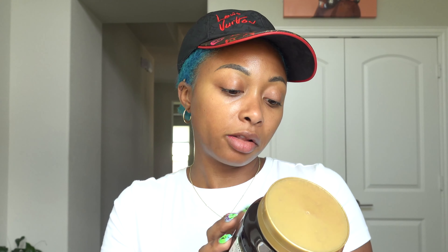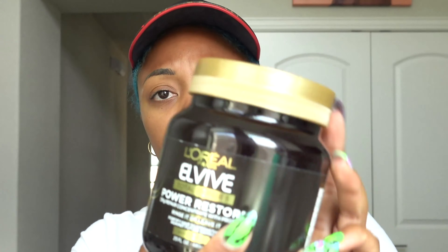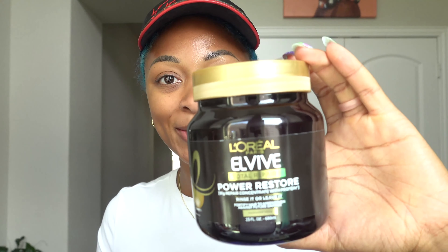This is the L'Oreal Elvive Total Repair 5 Power Restore — rinse it or leave it. I believe this is like a conditioner of some sort. It's a huge jar, almost as big as my head. Now I'm going to continue with skincare.